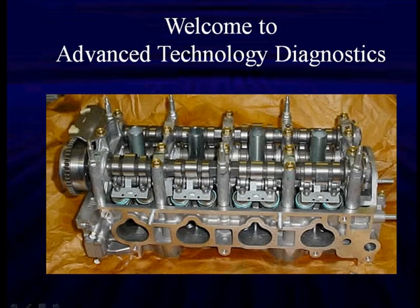Hello, I'm Bill Peek. Welcome to Advanced Technology Diagnostics. This program was developed by Dr. Norman Null and myself over the past four or five years.